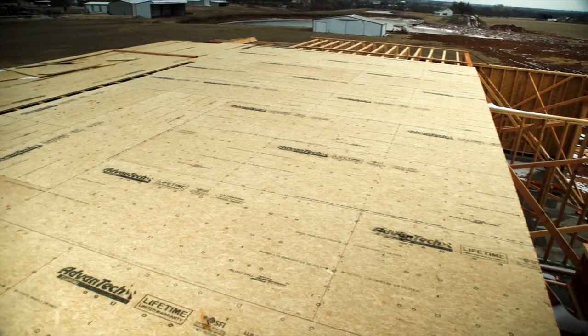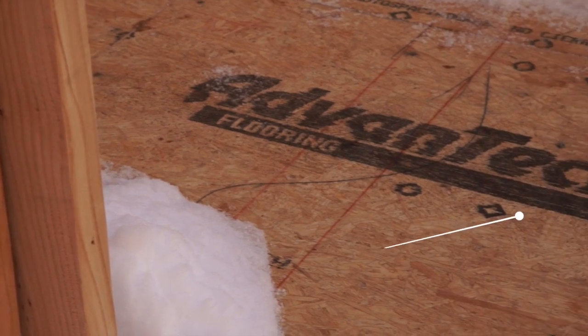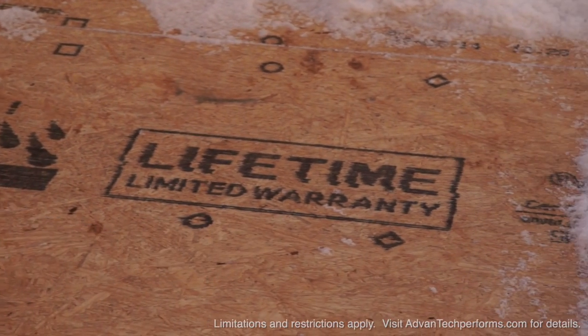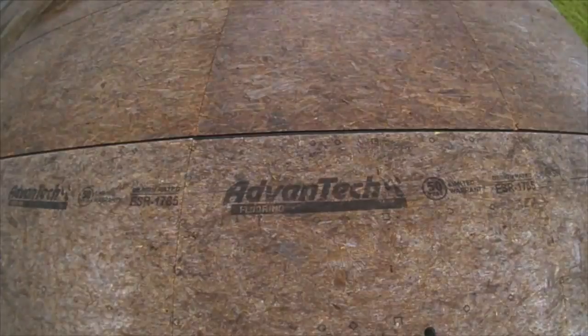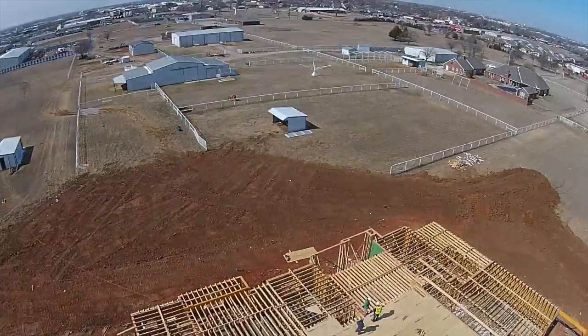The overall quality of the product — you can see this floor is out here in the snow. We put a 500-day exposure warranty on the product because we know that it can withstand the elements like this, where other products are going to degrade over time, lose structural integrity, swell, and have issues. With Advantech, you have the promise that you're not going to have to worry about that.